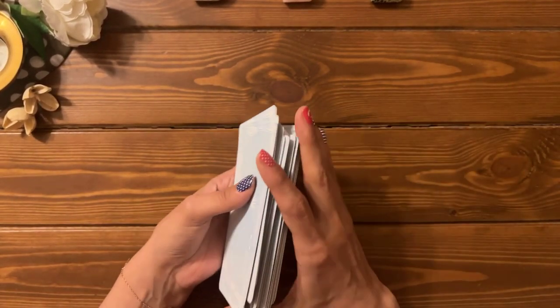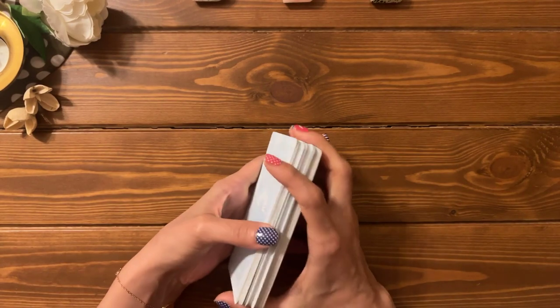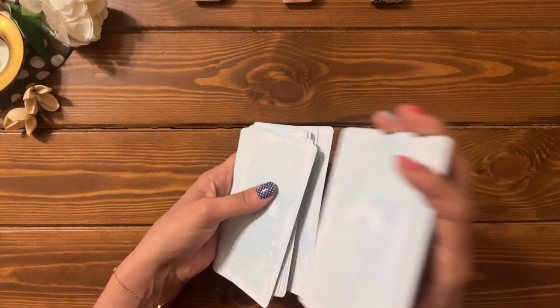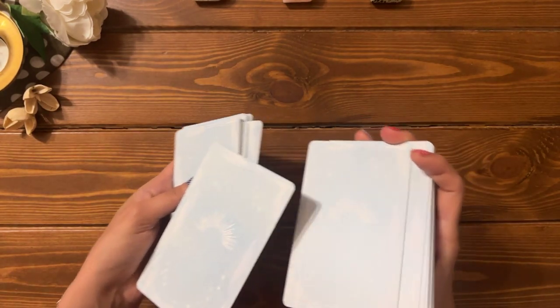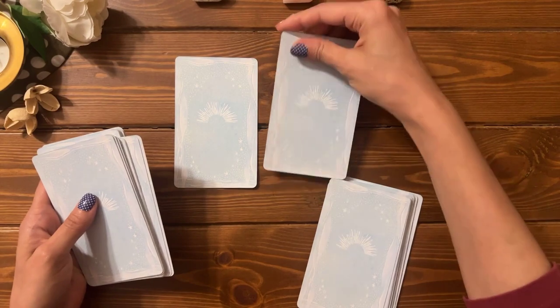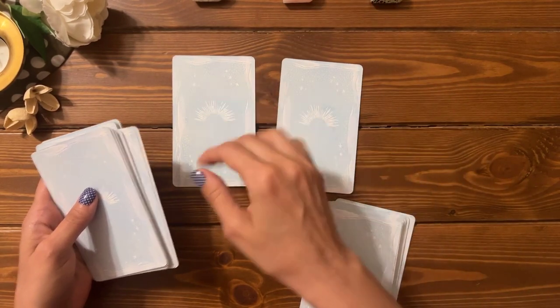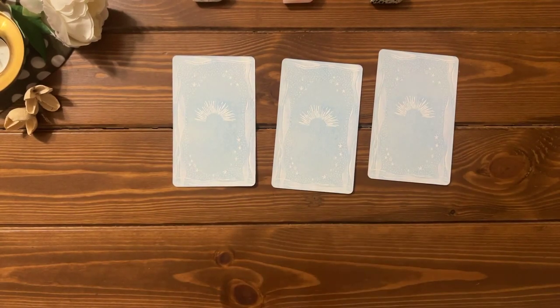Soul family, listen to your intuition — it will always guide you to the right readings. It always does the magic for you. So whether it's one, two, or three, your intuition knows best. We have one, two, and three. Let's check them out together.